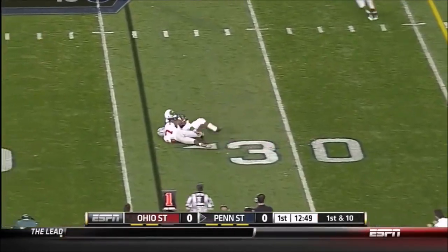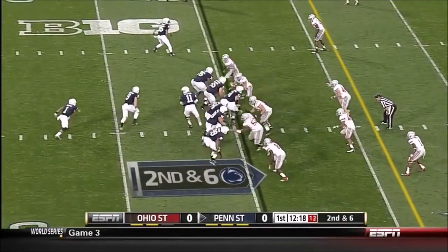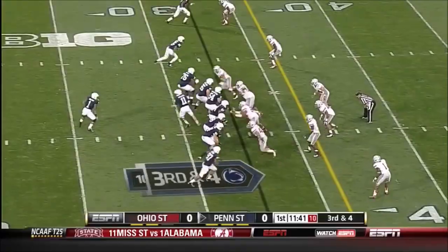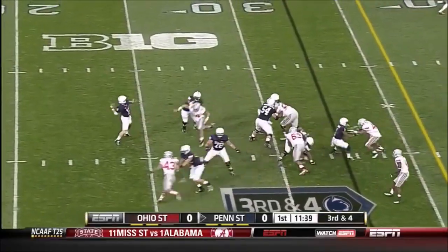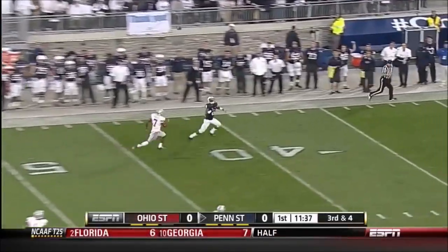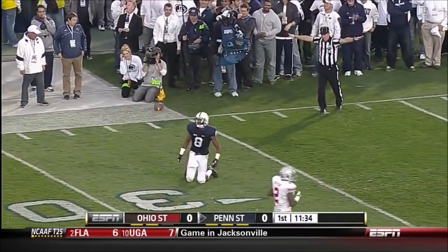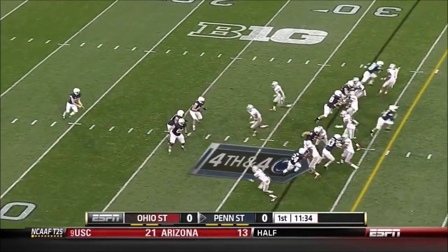Comes out throwing, caught by Allen Robinson for the lead. Their running backs this season — Belton the fastest for the group. Third down and four, play fake by McGloin and a deep ball to an open receiver. Diving catch attempt by Robinson and he couldn't hang on. That's been victimized by the big play.